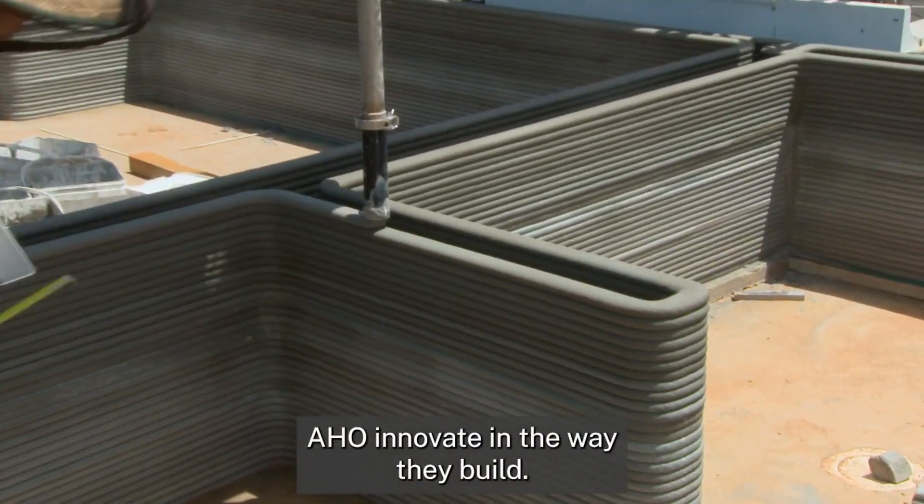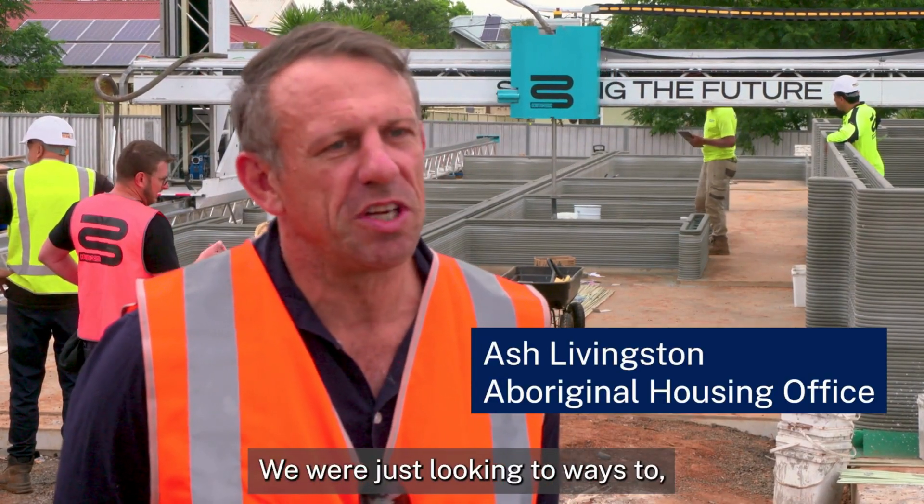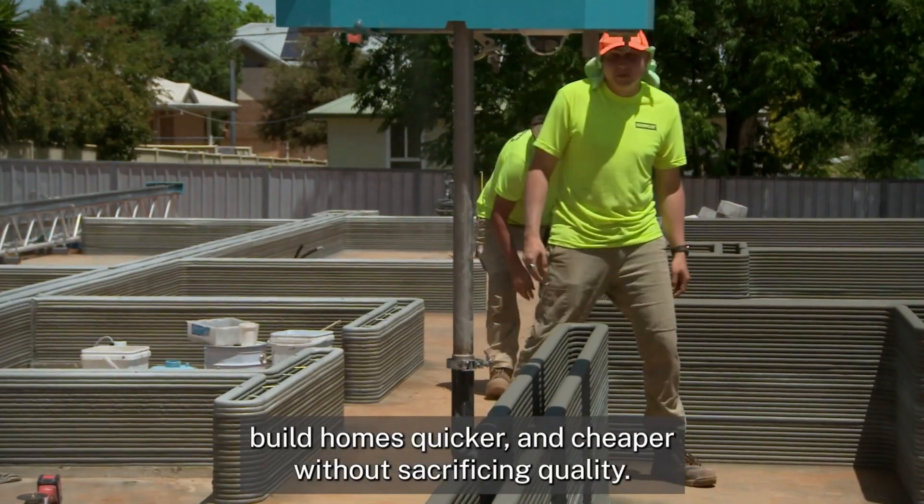AHO innovate in the way they build. Obviously demand outweighs supply at the moment. We were just looking at ways to build homes quicker and cheaper without sacrificing quality.